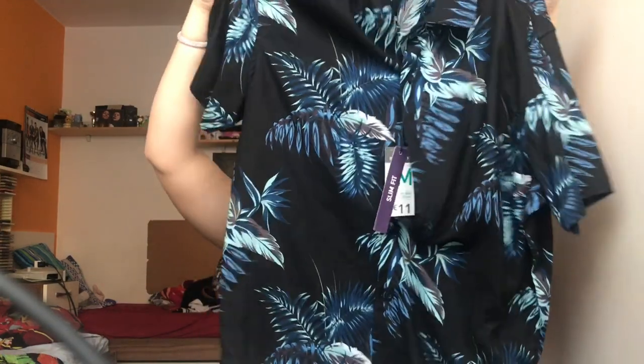The last thing from Primark was this item — it looks so cute. The material is very light, very summery.